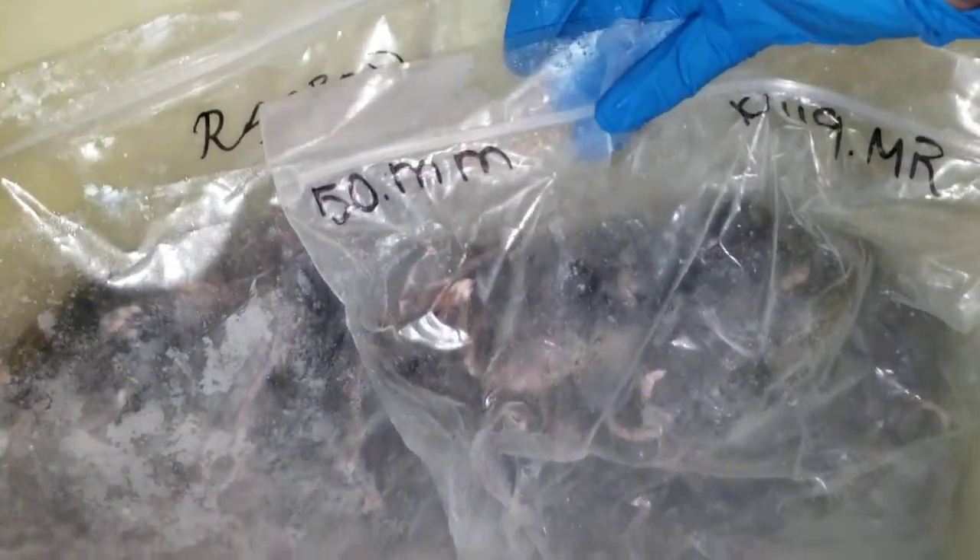As expected, this is a bag of 50 large black mice, frozen solid — a block of ice. There's also a bag of 50 medium mice. And here we go — a bag of 100 small feeder mice.